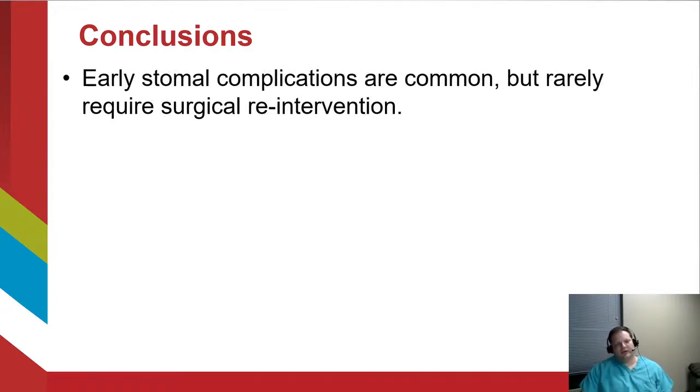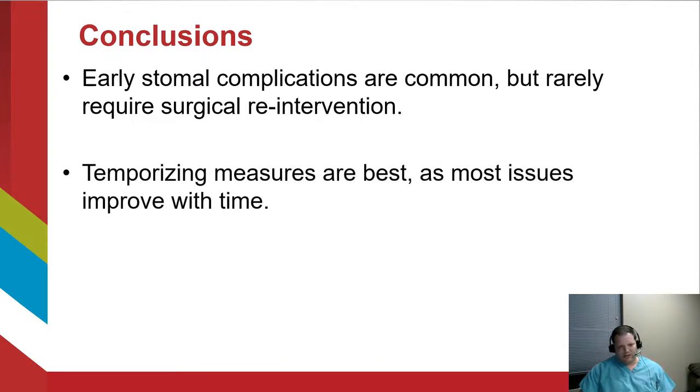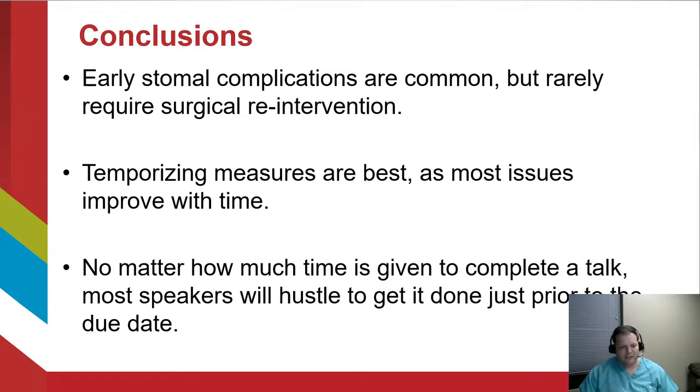In conclusion, early stoma complications are common but thankfully rarely require surgical re-intervention. Temporizing measures are best, as most issues improve with time. No matter how much time is given to complete a talk, most speakers will hustle to finish just before the due date — as I've demonstrated today. I really appreciate the invitation and feel free to reach out via social media or email with any questions. Thank you.